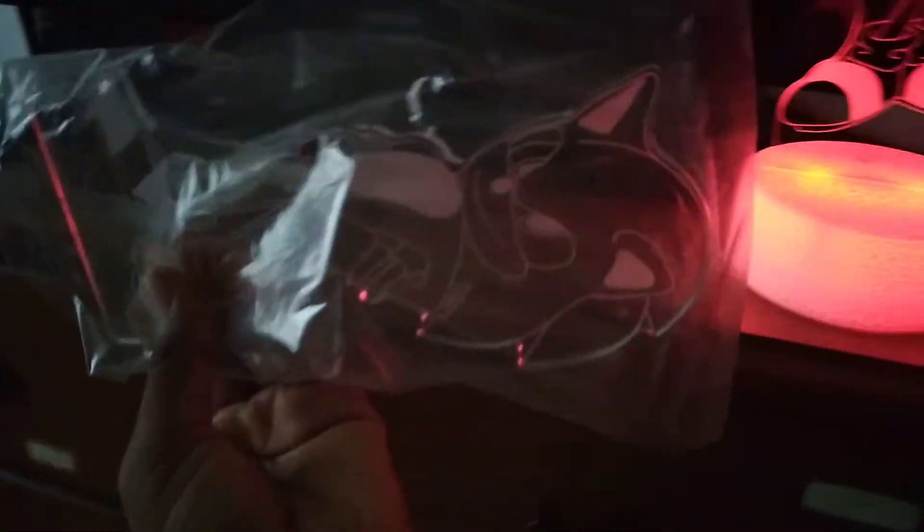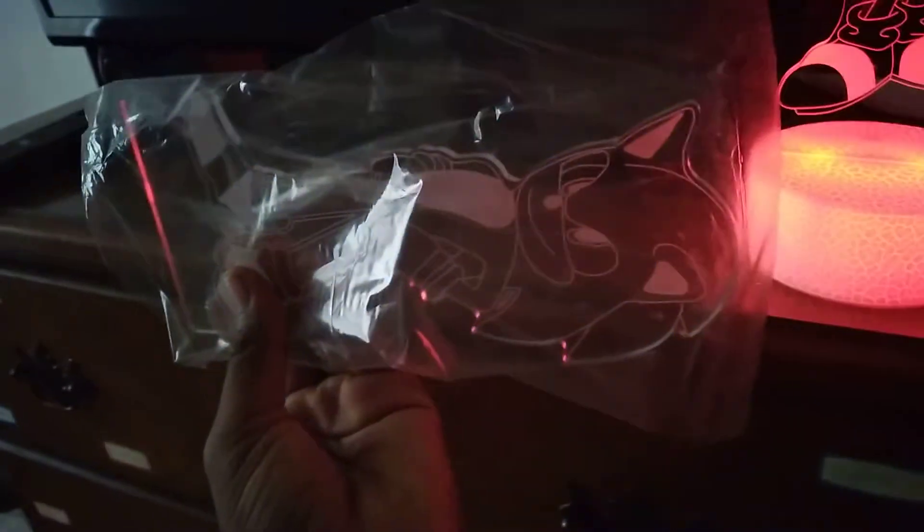Okay, what else is in here? Then we got literally another Movie Sonic, but this time he's standing instead of running. So yeah, this one is actually pretty cool. Next up is a charger. That's really cool.